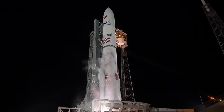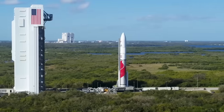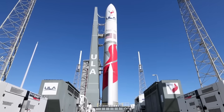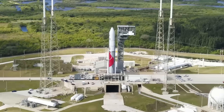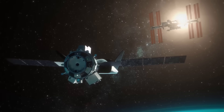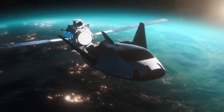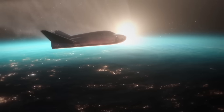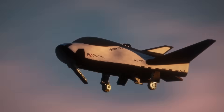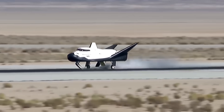This meant Dream Chaser missed its ride and had to wait for an open launch window. As of now, the mission is officially scheduled for no earlier than the third quarter of 2025, with some estimates pointing to September 2025. The first flight, called SSC Demo-1, will lift off from Cape Canaveral on a Vulcan Centaur rocket. It will carry around 3,500 kilograms of cargo to the ISS. Once docked, it's expected to stay for about 45 days. Then the Shooting Star module will detach and burn up in the atmosphere. Dream Chaser will return on its own, landing on a runway at Kennedy Space Center. This is a cargo mission and demonstration of the full system — Sierra Space must prove that Dream Chaser can perform all mission phases safely: launch, orbit, docking, cargo return, and landing.